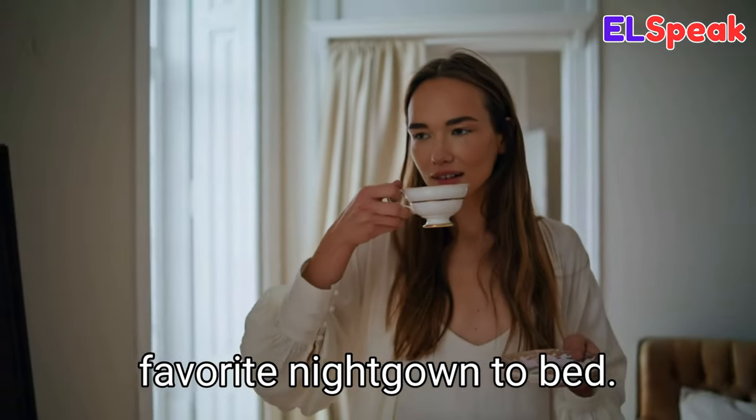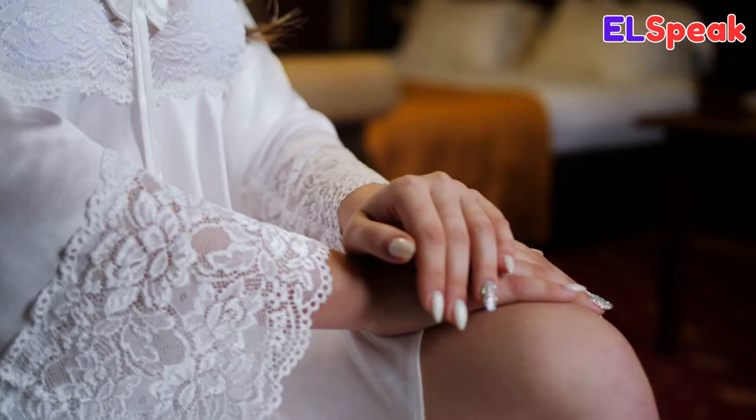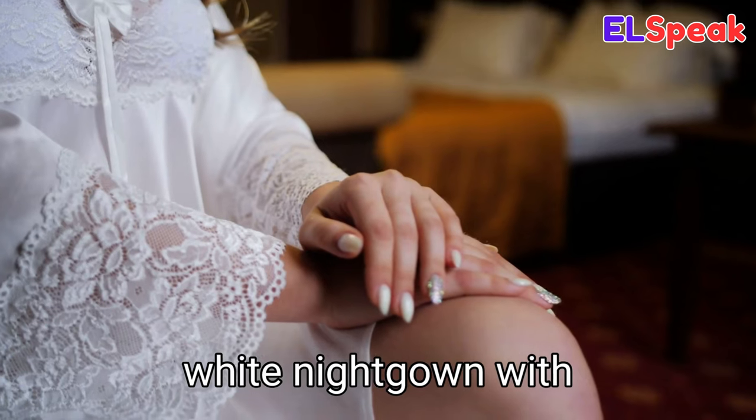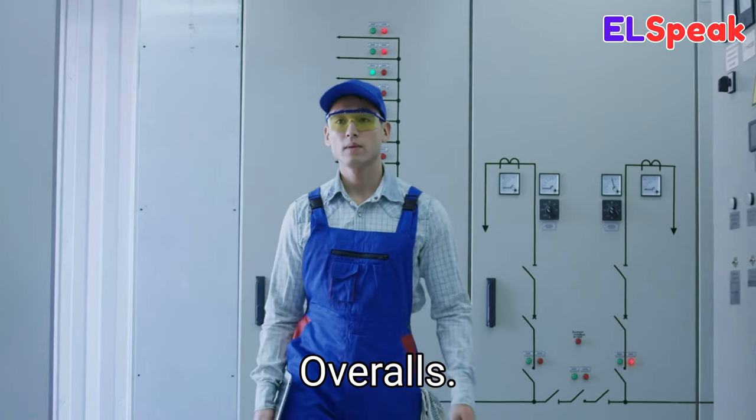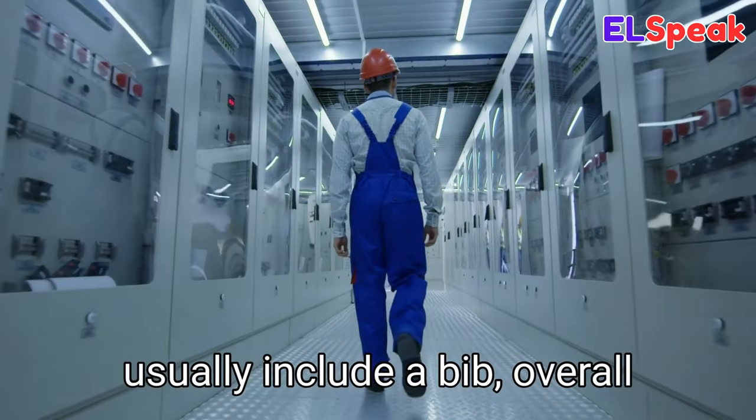Nightgown. Nightgown is a long loose-fitting night garment worn by women. She was wearing her favorite nightgown to bed. She wore a lacy white nightgown to bed. The girl was wearing a white nightgown with lace on the sleeves.